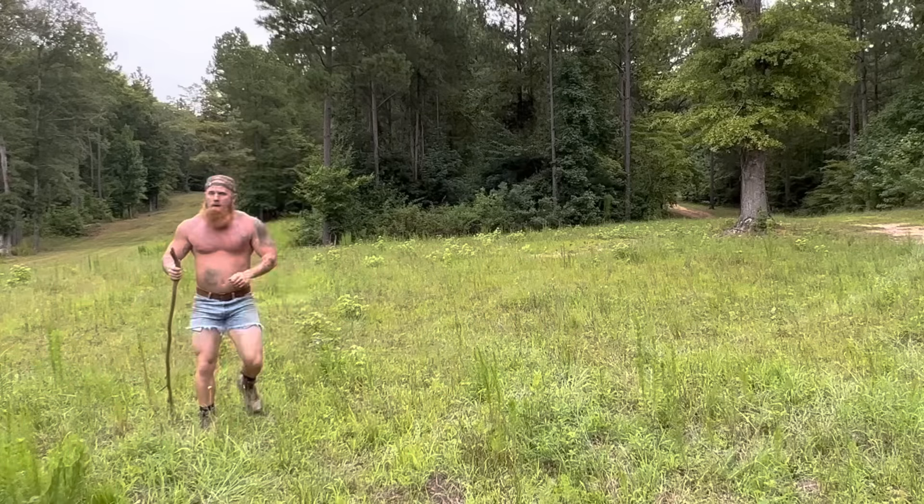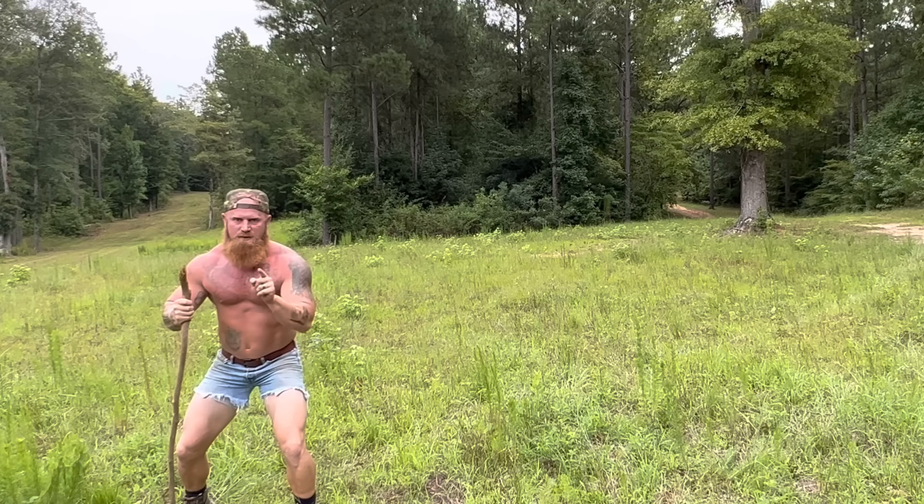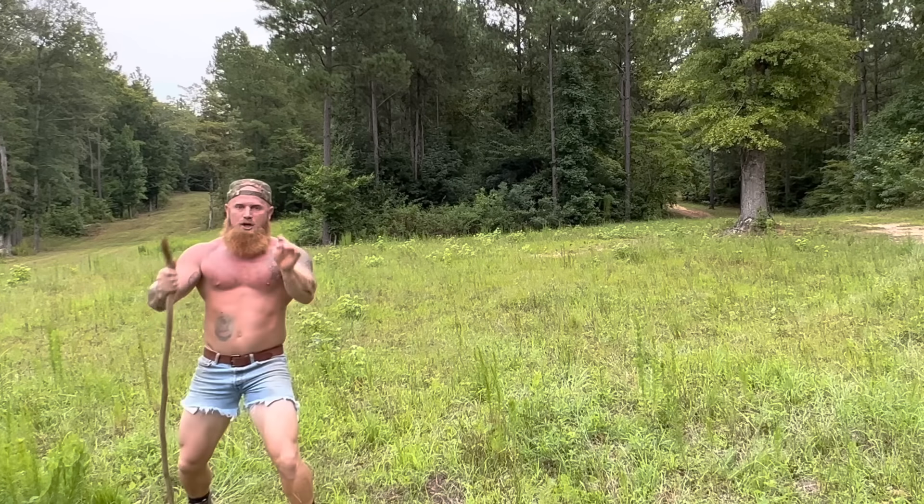Hello America. Today we are hunting for the wild and elusive Big Feet. Hey, don't you mean Big Foot? No, I mean Big Feet. You don't see it hopping around on one foot, do you? No. So today we are hunting for the wild and elusive Big Feet.